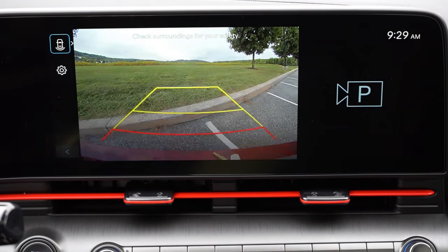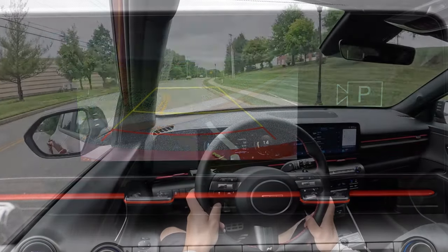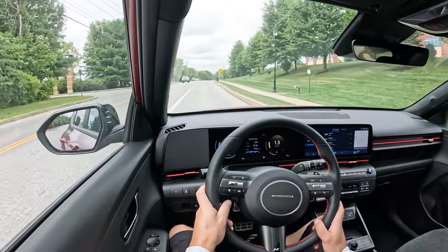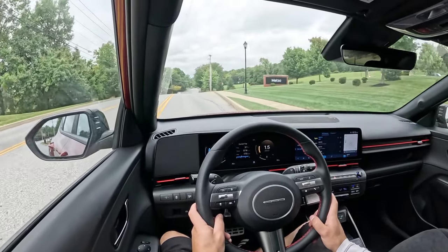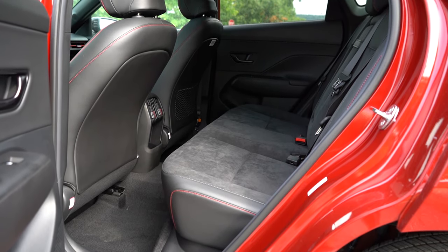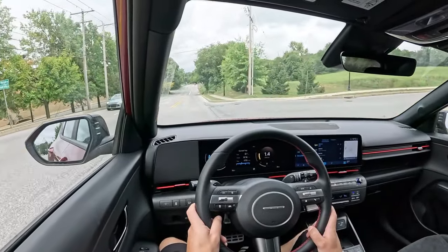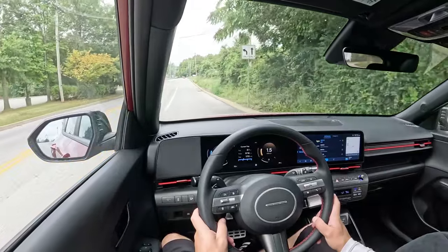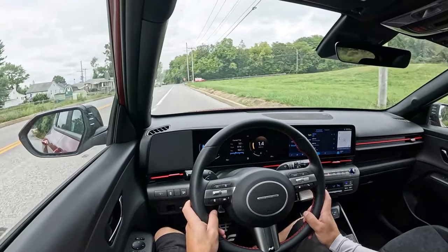Putting the Kona in reverse brings up a standard rear-view camera — pretty high definition. If you want a surround-view monitor, that's available on the Limited. For safety, the Kona earns an IIHS Top Safety Pick Plus — the highest rating IIHS gives, and it doesn't get any better than that. Standard safety kit includes front and side curtain airbags, LATCH anchors, rear child door locks, tire pressure monitoring, blind spot monitoring with rear cross-traffic alert, forward collision avoidance with pedestrian and cyclist detection, lane following assist, lane keep assist, driver attention warning, and safe exit warning.